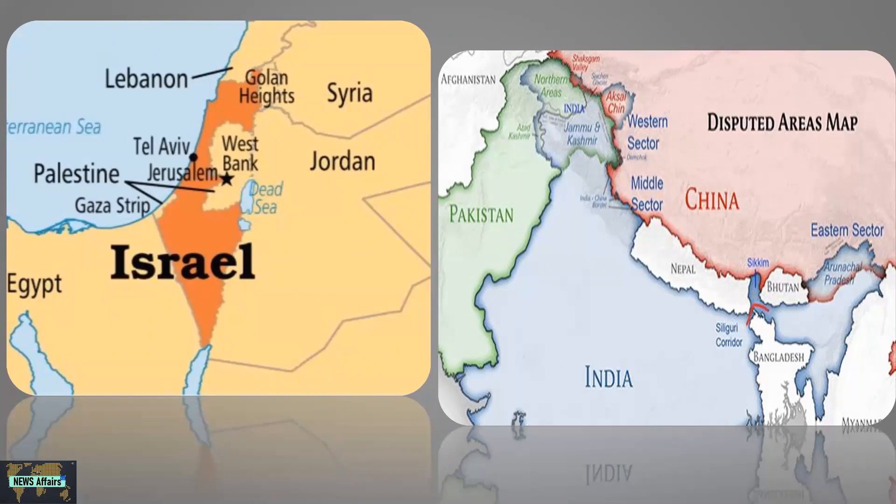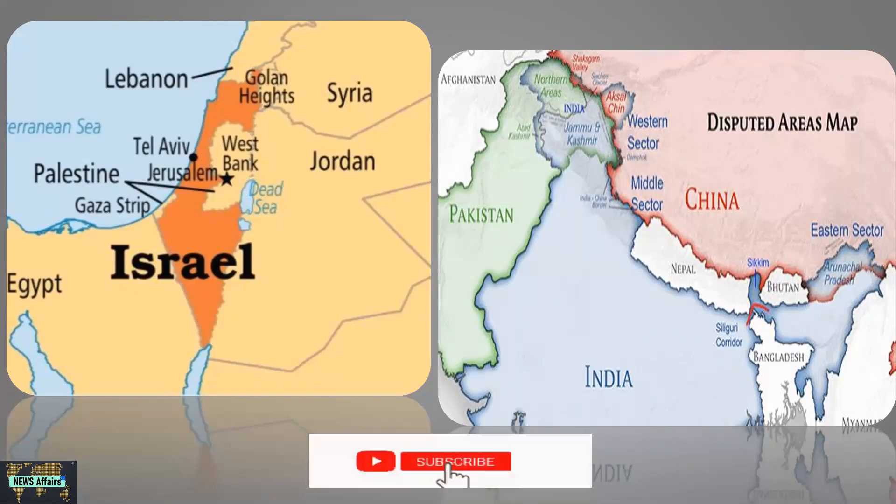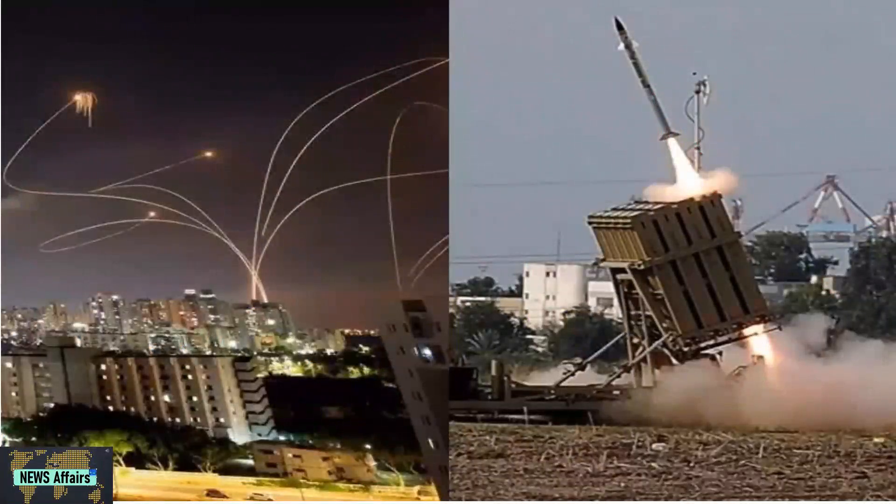One thing common between Israel and India is their hostile neighborhood. To counter any future eventuality, India, just like Israel, needs a solid interception and attack system like Israel's Iron Dome. The IAF has been planning and working in that direction.